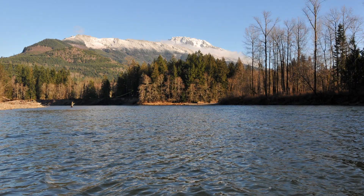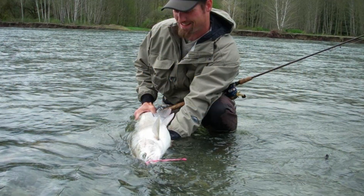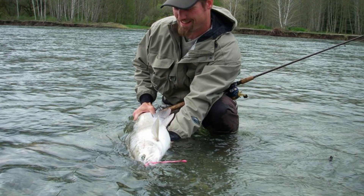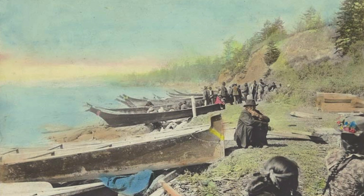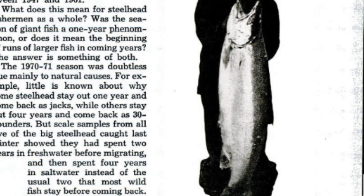The Skagit — Washington's third largest river — is home to six species of salmon and Puget Sound's largest returns of wild winter steelhead. The Skagit is a river with a storied past among Native Americans, settlers, and anglers in search of the legendary large steelhead that have topped the 30-pound mark.